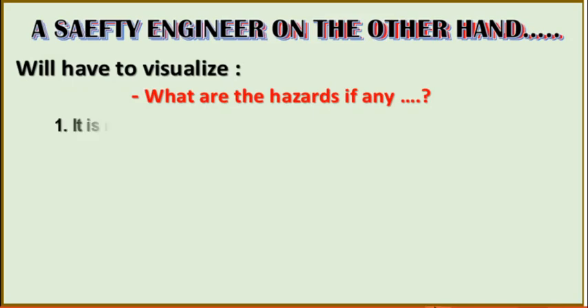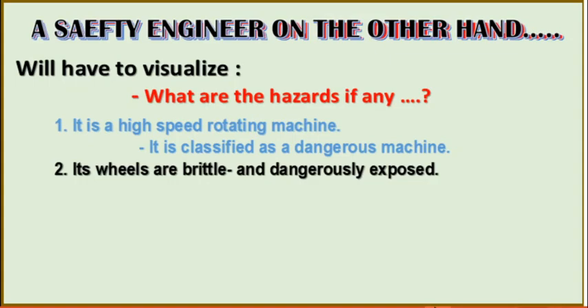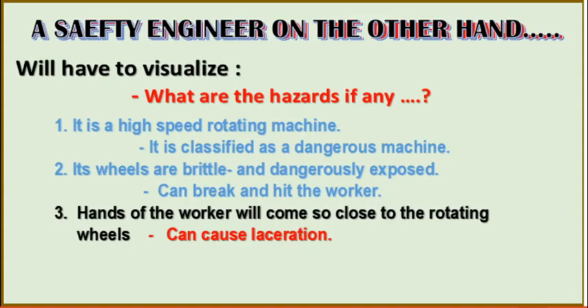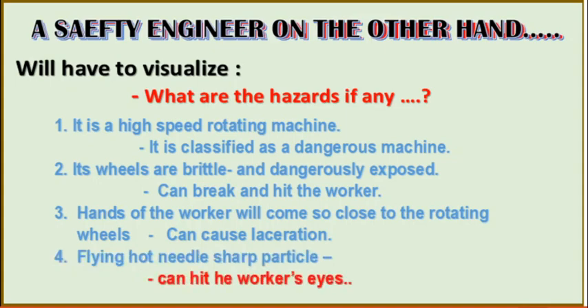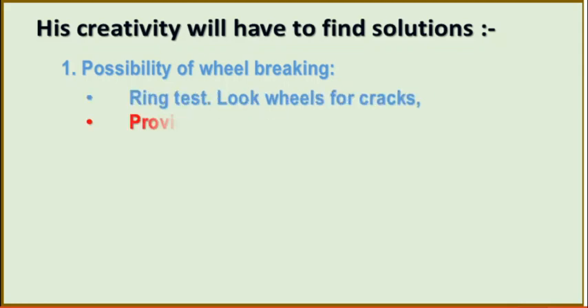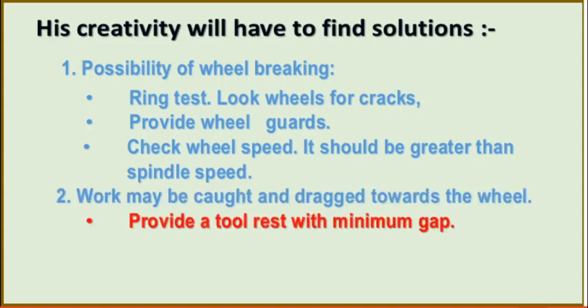Here comes a safety engineer. On the other hand, he will have to visualize what the hazards are. It is a high-speed rotating machine — classified as a dangerous machine. Its wheels are brittle and dangerously exposed; they can break and hit the worker like a bullet. Hands of the worker will come so close to the rotating wheels it can cause laceration. Flying hard needle-sharp particles can hit the worker's eyes. His creativity will have to find solutions: possibility of wheel breaking — ring test, look for cracks on the wheels, provide wheel guards, check wheel speed — it should be greater than the spindle speed. Work may be caught and dragged towards the wheel along with the fingers; provide a tool rest with minimum gap.